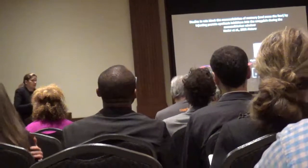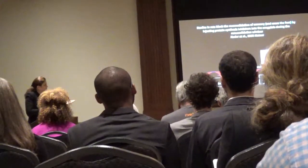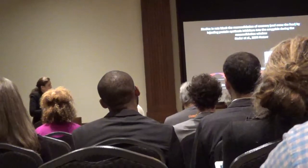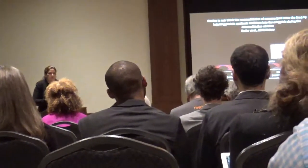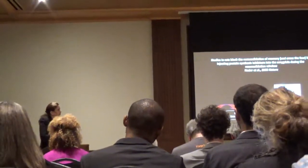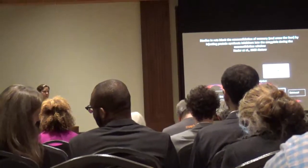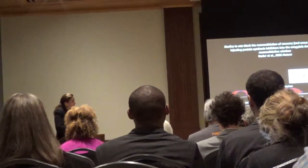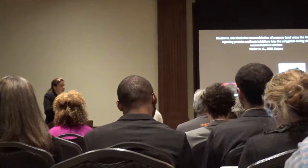Craig Nader, a postdoc in Joe LeDoux's lab, brought rats in, paired a tone with a footshock—a threat association. He waited a day for the memory to consolidate. The next day, he played that tone to reactivate the memory, then injected a protein synthesis inhibitor into the lateral nucleus of the amygdala—where these memories are stored. Protein synthesis is necessary for synaptic changes during reconsolidation; by inhibiting it, he blocked reformation of the memory. When rodents were tested a day later with the tone, they acted as if they had never heard it paired with shock.